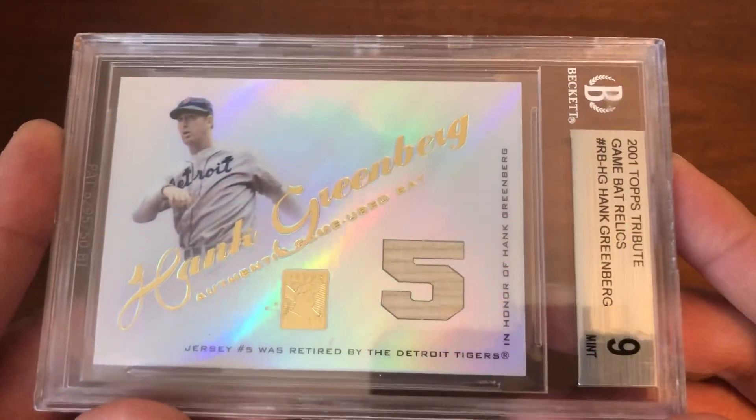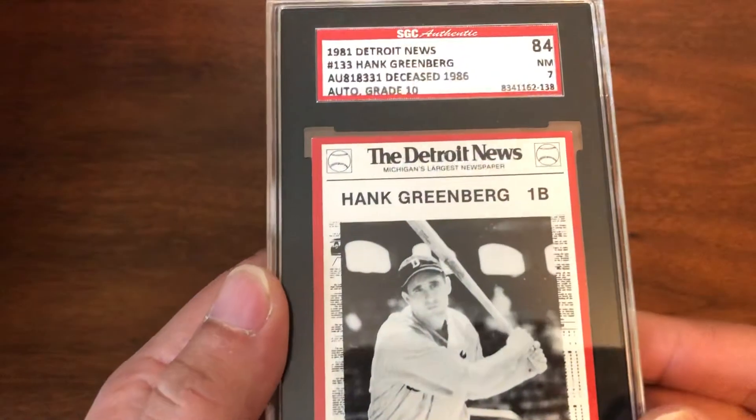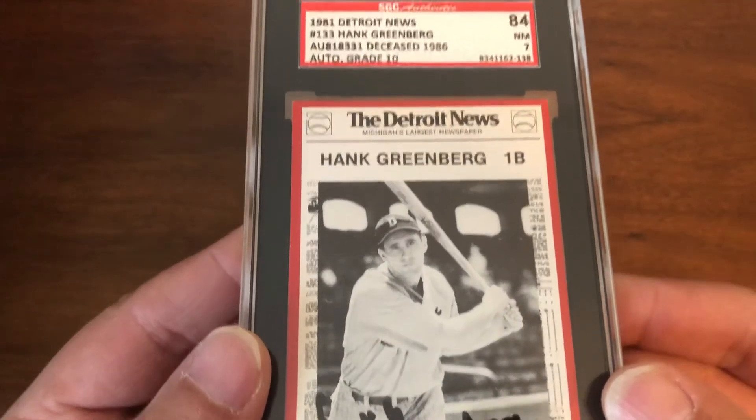Next up, 2001 Topps Tribute. A back card and a five. We have the 1981 Detroit News auto — auto grade of 10 on that, card grade of seven.